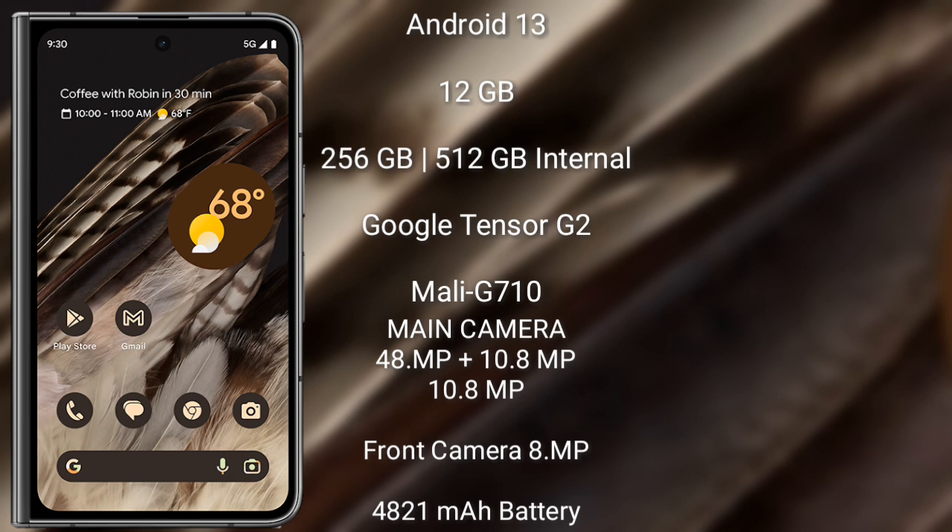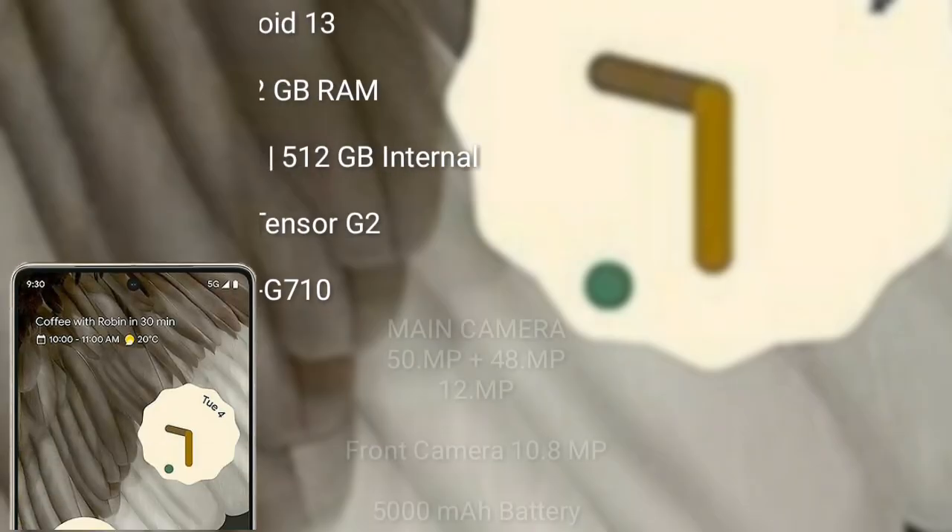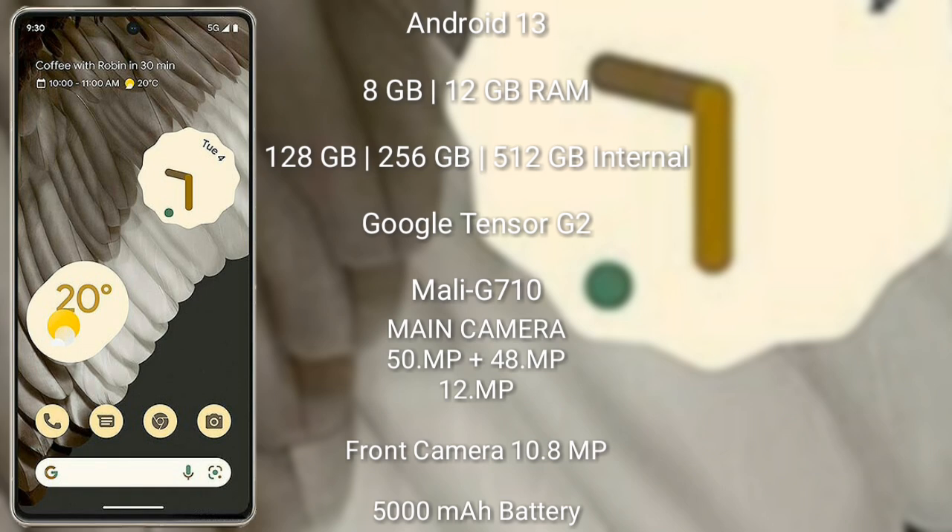The Google Pixel Fold features a rear triple camera setup of 8MP plus 10.8MP plus 10.8MP, and its front camera is 8MP. It has a 4821mAh battery with 67W fast charging support. The Google Pixel 7 Pro also runs on the Android 13 operating system.